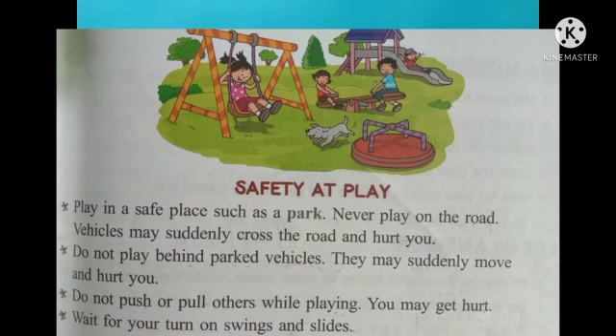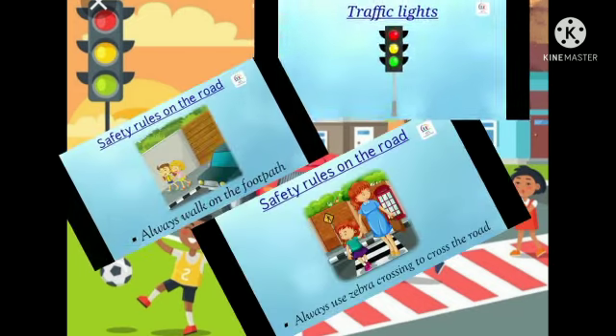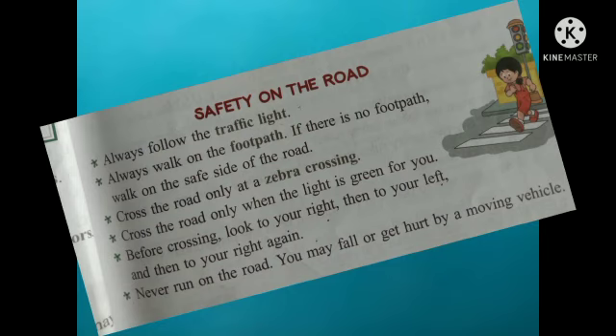Wait for your turn on swings and slides. Now we will read about safety rules on the road. Always follow the traffic light. Always walk on the footpath; if there is no footpath, walk on the safe side of the road. Cross the road only at zebra crossing, and only when the light is green for you. Before crossing, look to your right, then to your left, and then to your right again. Never run on the road — you may fall or get hurt by a moving vehicle.